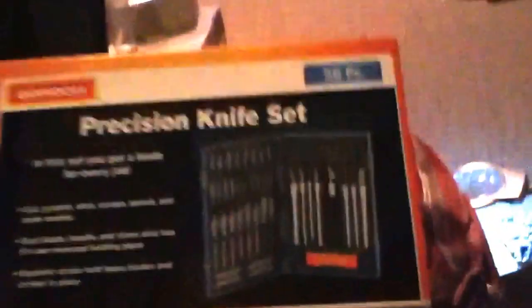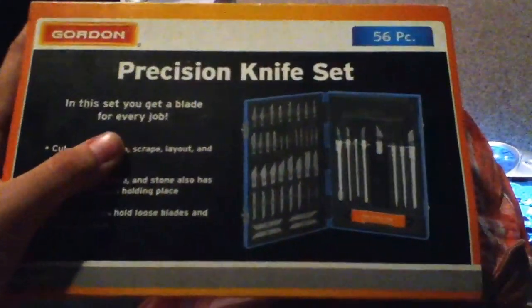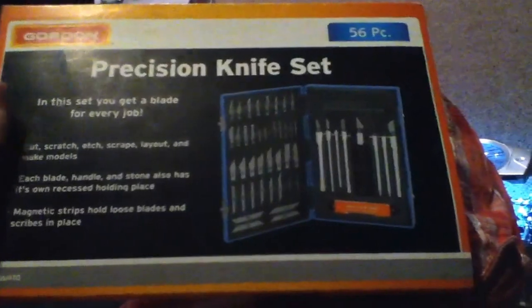Almost last but not least, I got this big 56-piece kit. It's missing a couple pieces but it's okay — I think it was used. Or maybe they just fell out because the container doesn't stay closed.